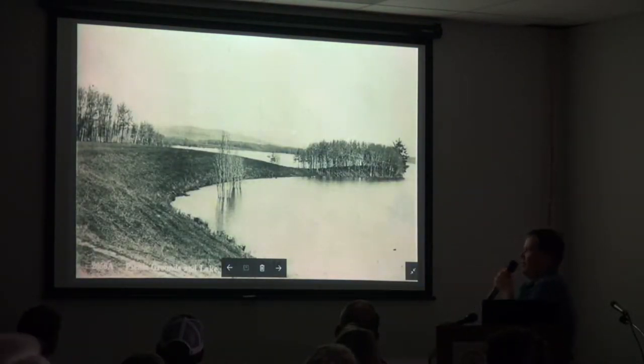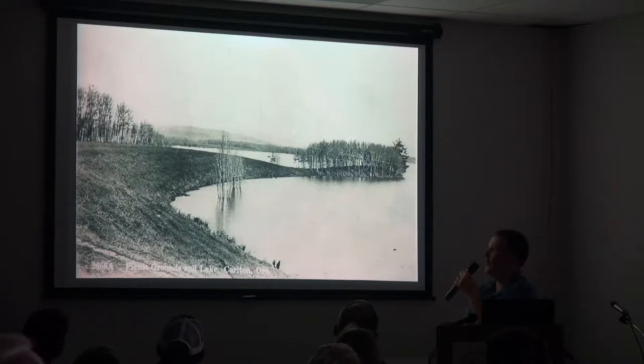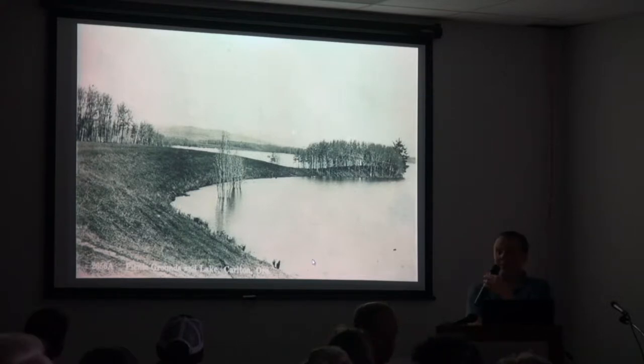Here's a picture — a unique view of Carlton Lake. It's marked on the bottom as 'Picnic Grounds and Lake, Carlton, Oregon.' I'm not exactly sure what year this is yet, and I'm not quite sure where this is — it must be to the west possibly of the mills that were there. But it's amazing the amount of unique images you can find just going to the antique shows. And eBay — if you go on eBay, there's quite a few photos available.